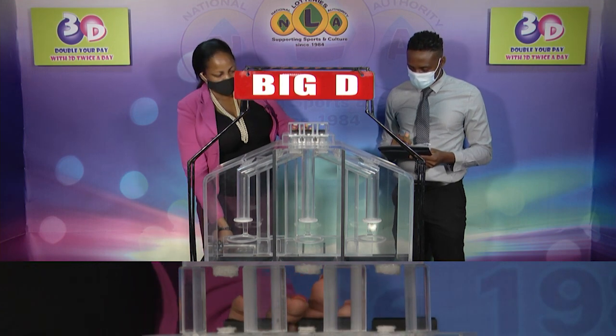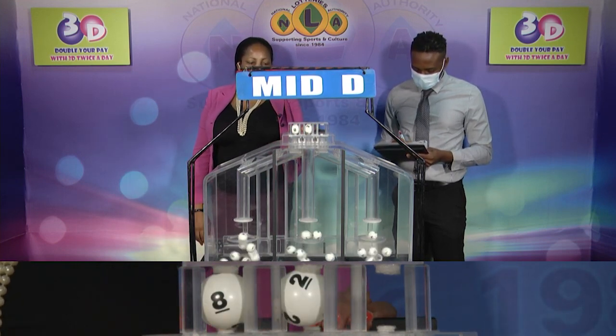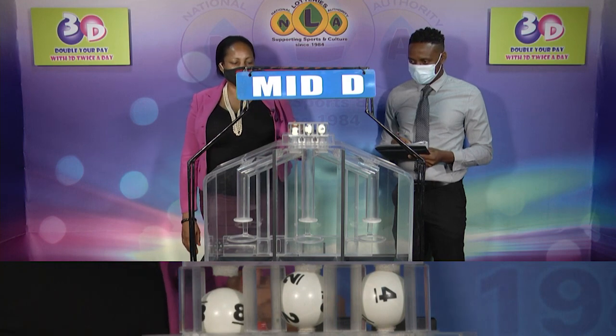Second row is for the Mid D winning number. And that's 8, 2, 4. Our Mid D winning number is 8, 2, 4.